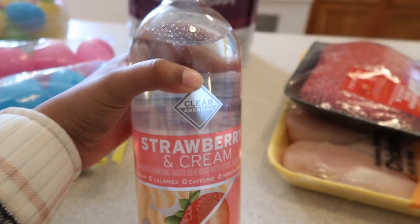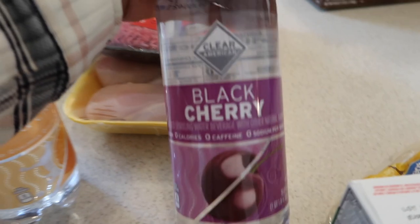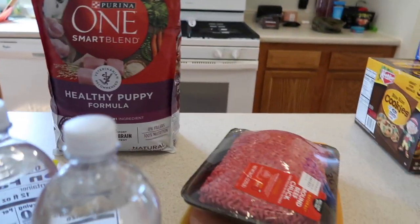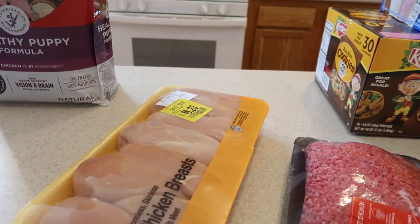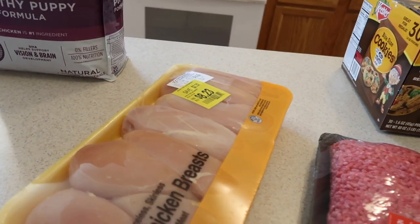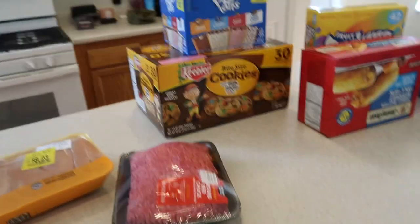I also got strawberry cream — these are really good — tangerine, mango, orange and cream, and black cherry. I also got Pacer some dog food because he was running low. And then I got some ground beef — I think we're going to make tacos with that. And then I have a pack of chicken, I just got whatever was on sale because we just need food to last us the next few days until our trip.